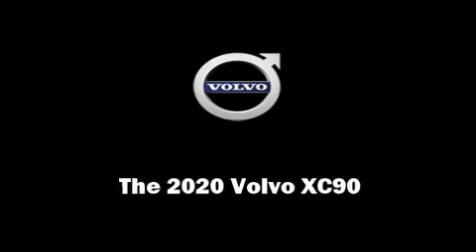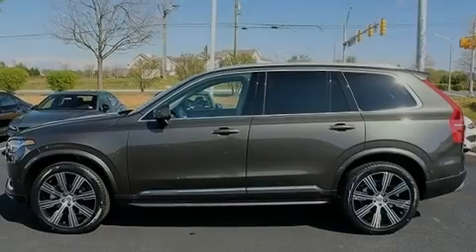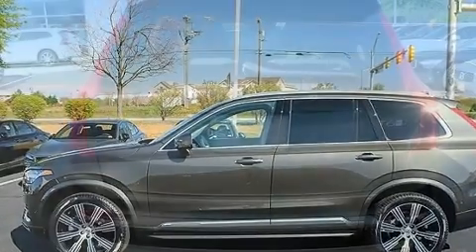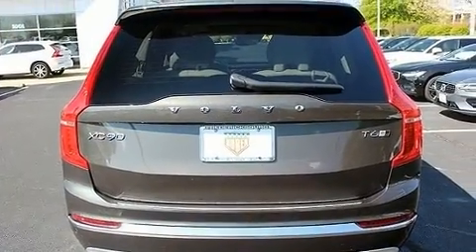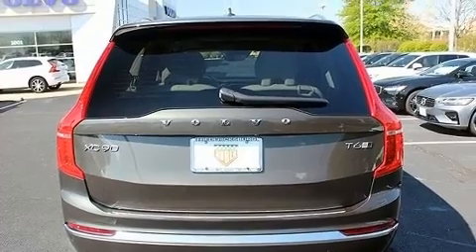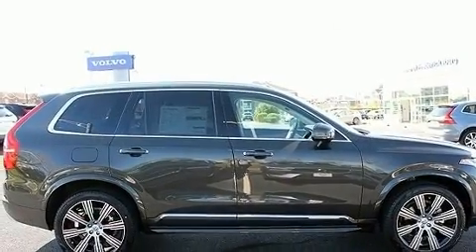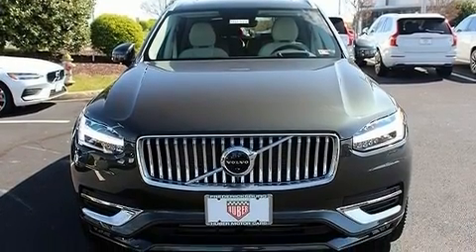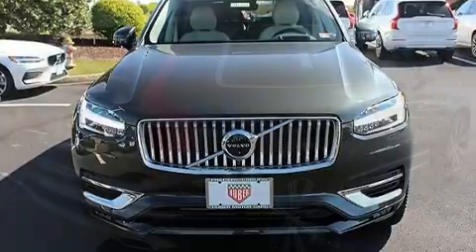Familiarize yourself with the 2020 Volvo XC90. Smooth gear shifts are achieved thanks to the 2-liter 4-cylinder engine, and for added security, Dynamic Stability Control supplements the drivetrain. Turbocharger technology provides forced air induction, enhancing performance while preserving fuel economy.